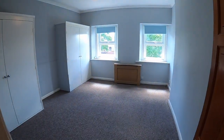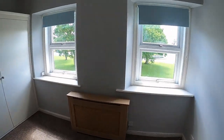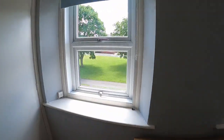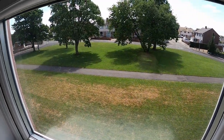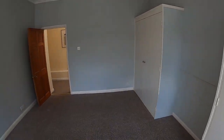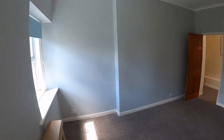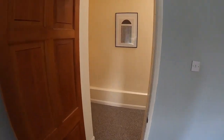The first room we're going to come to here is the bedroom — a double bedroom with two windows overlooking that front grassed area where we just were. It's a nice view to wake up to in the morning. Two built-in wardrobes, and a modern grey colour scheme in here.